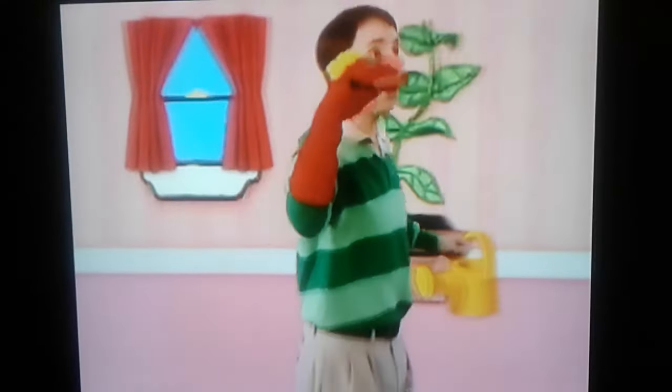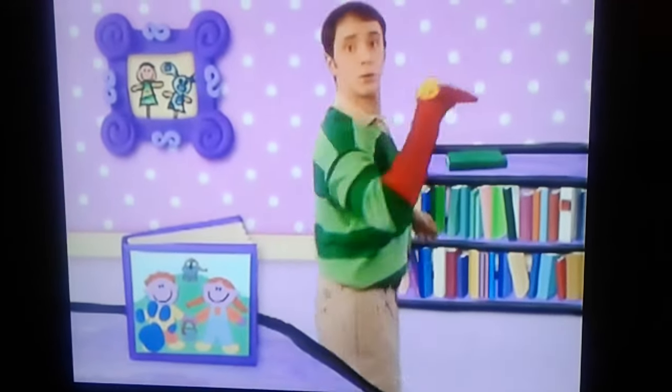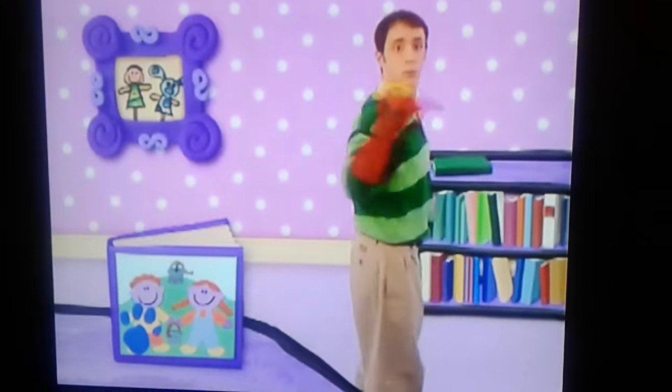We are looking for clues now. This is when we look for clues. We are looking for all the clues. A clue! A clue! You see a clue? Where? I'll find it. It's right there!